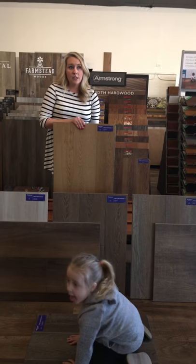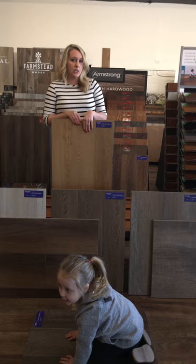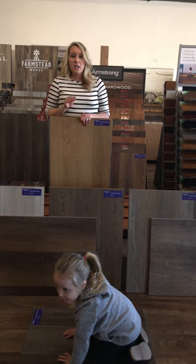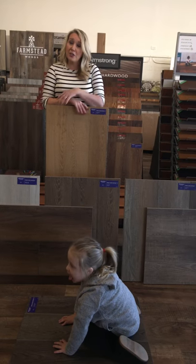These come in seven inch width to nine inch width. So it just depends on how big your location is and what kind of look you're going for. Come on down to 1440 Lawrence Road, Greenville, South Carolina, and let us help you customize your home.